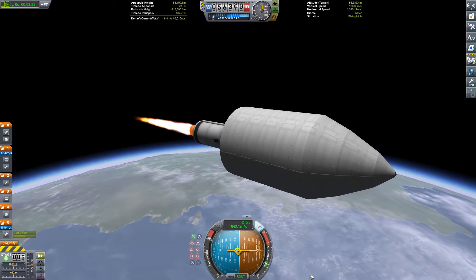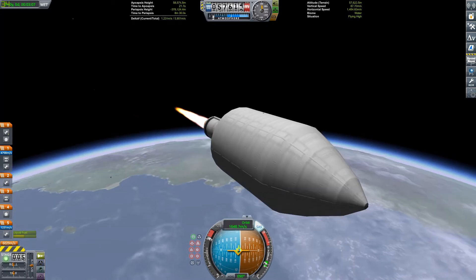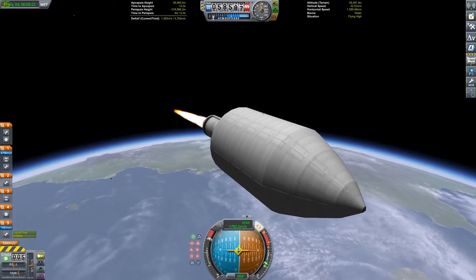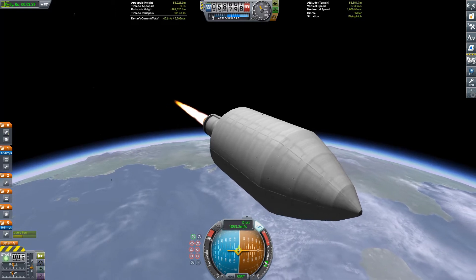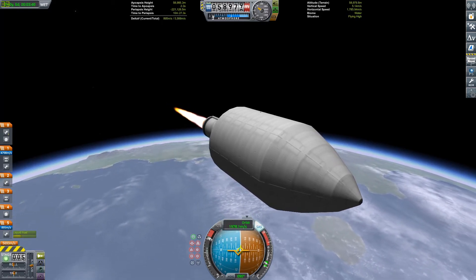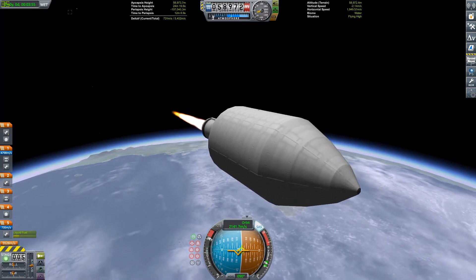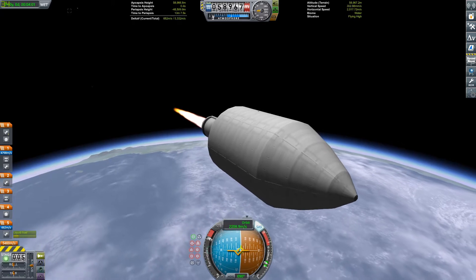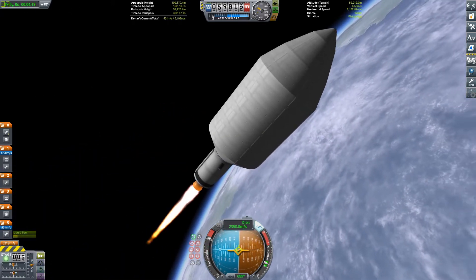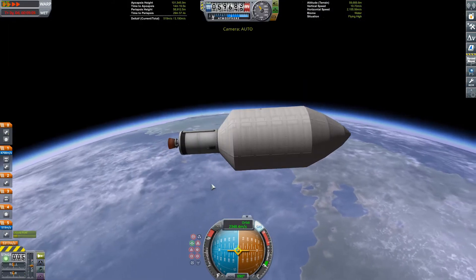We are going to be taking ours out to low Mun orbit and dropping a payload off at the Mun. Because if you don't know, when I did my Artemis series — which technically isn't over yet, but I probably won't do any more videos — I have Jeb, Bill, and Val all on the surface. They landed on the Mun with the Dianetics lander, and they're not coming back for a while.